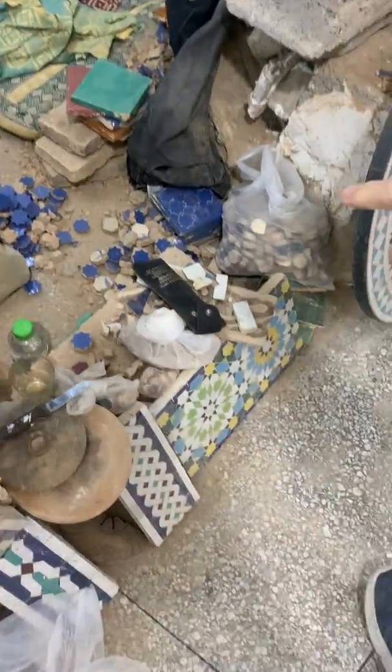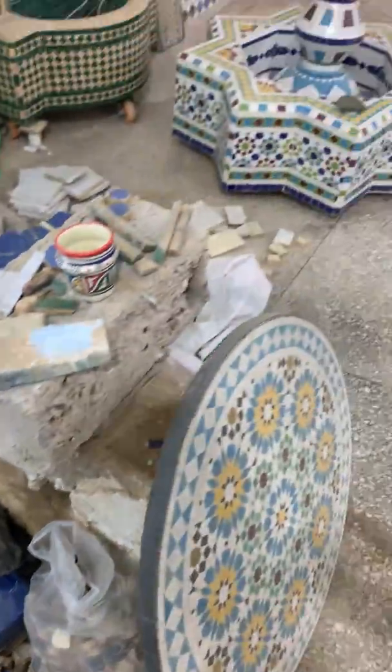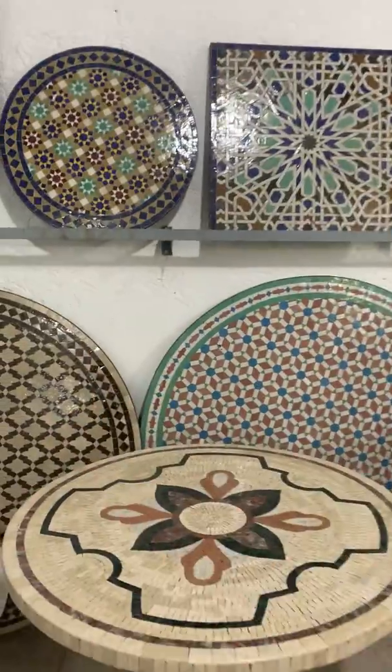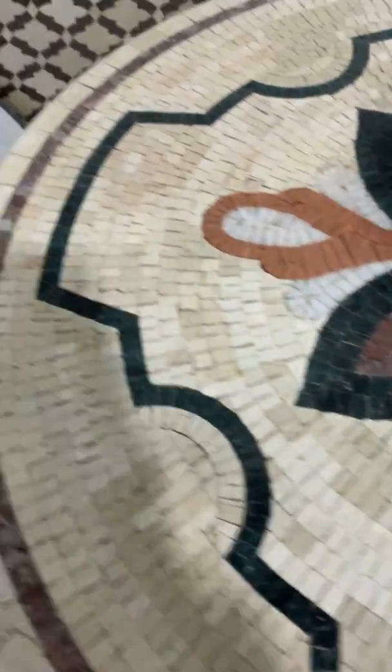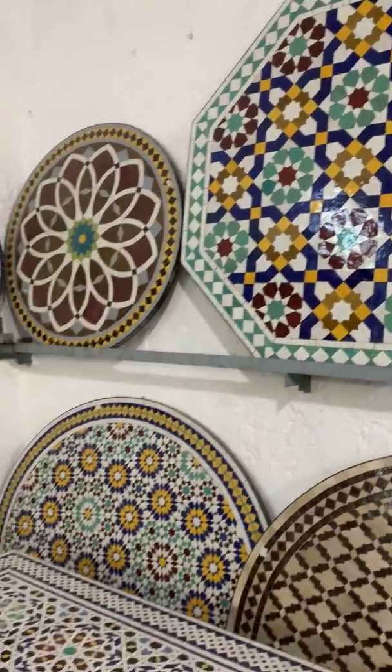Down here you can see some of the finished products. This is marble, and this is the traditional clay mosaics, ready to be mounted on a table.